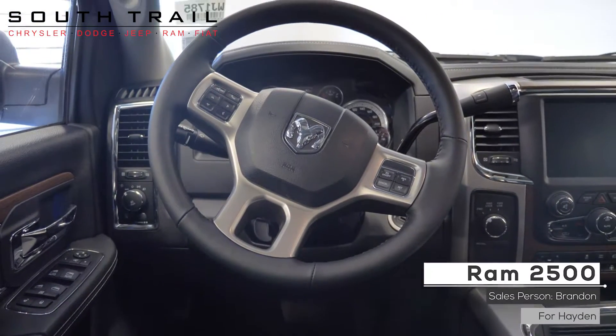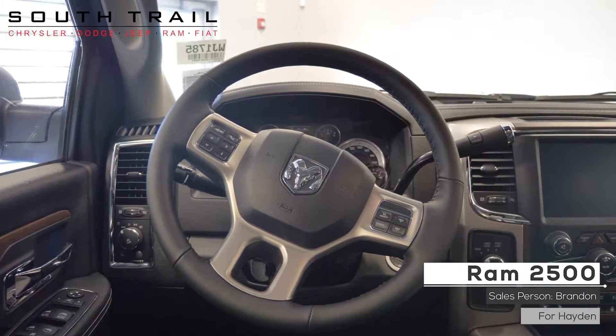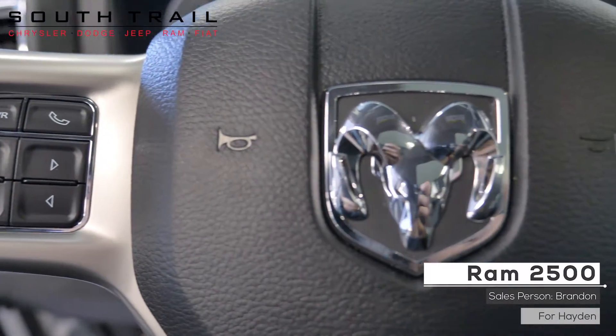This vehicle includes a remote start system, automatic headlamps, and steering wheel mounted audio controls with cruise control.